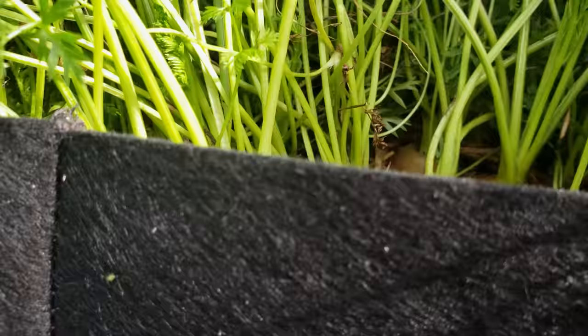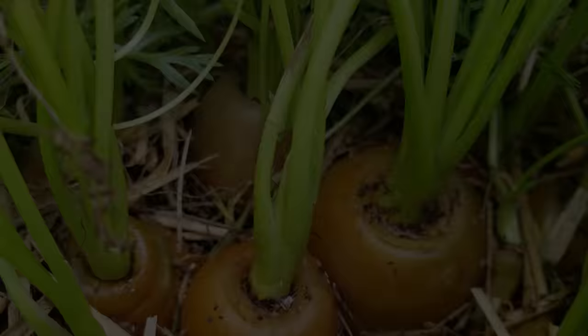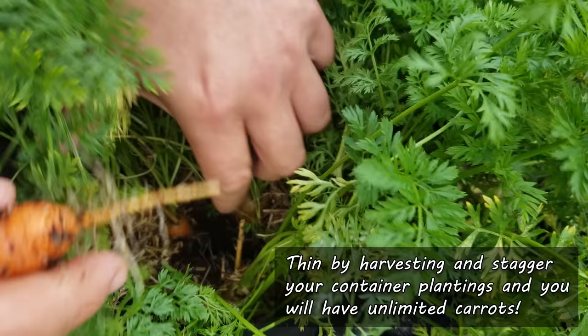First up, we have carrots. As long as your container depth is at least a foot, you can grow most carrot varieties. And not only do they just survive, they thrive. Harvest and thin and stagger your crops all spring and summer and enjoy a near unlimited supply.